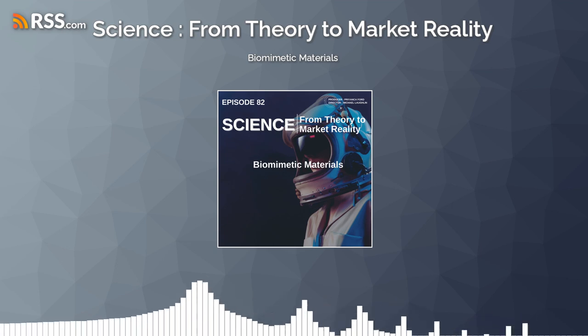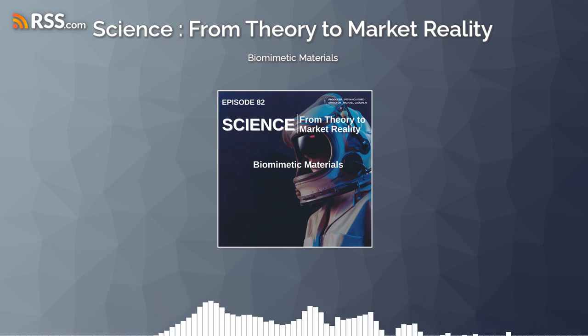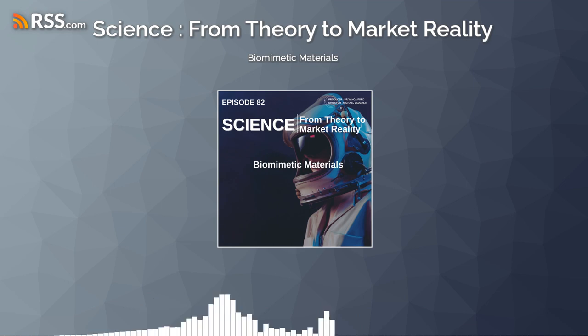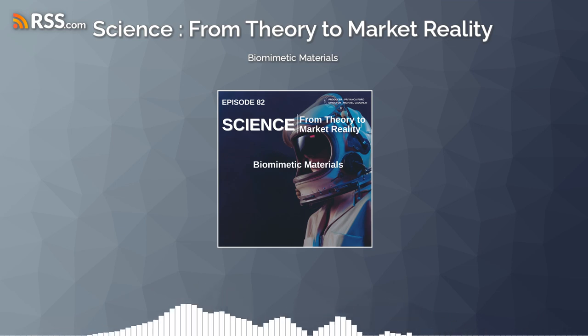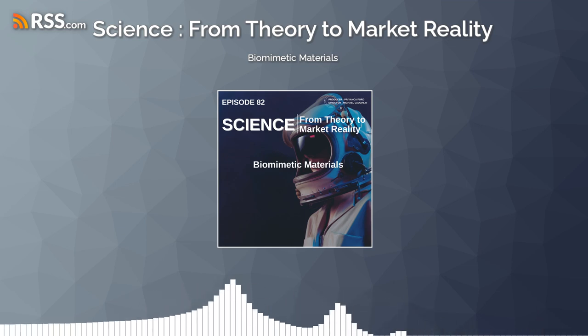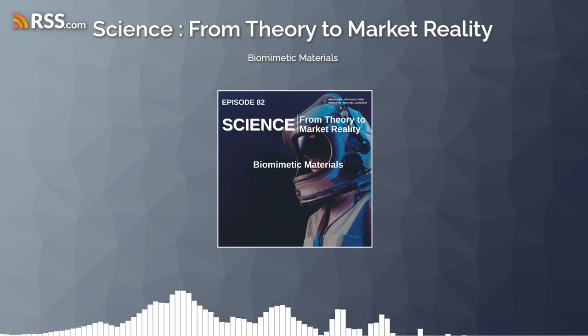One of the most celebrated examples of biomimetic materials is the development of synthetic adhesives inspired by the sticky footpads of geckos. These lizards can climb smooth surfaces with ease, thanks to the microscopic hair-like structures on their feet. Mimicking this mechanism, scientists have developed adhesives that can support significant weights, adhere to various surfaces, and be easily removed without leaving residues, opening new avenues in industrial and medical applications.